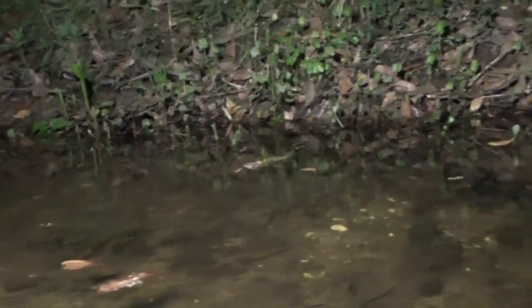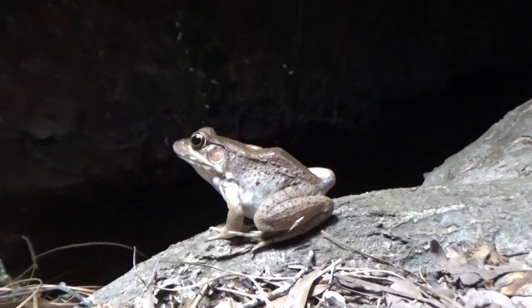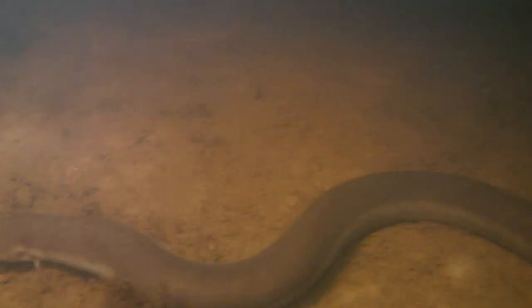This area is home to lots of different creatures that are pretty hard to spot during the day. With the warmer weather and the bit of rain that we got recently, this will have a lot of different animals moving around tonight.